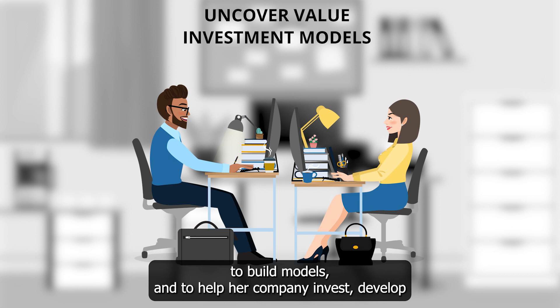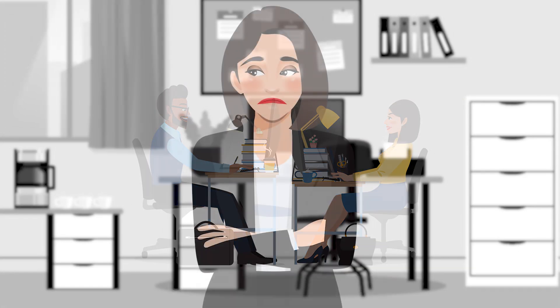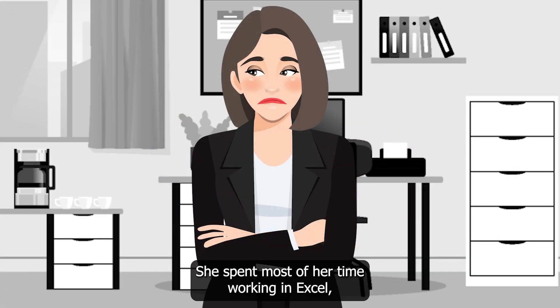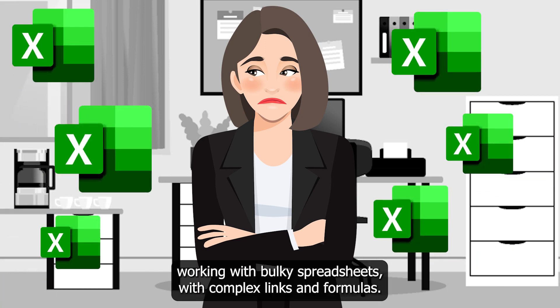She wanted to help her company invest, develop, and operate smarter using metrics and data analytics. But all did not go as Amy hoped. She spent most of her time working in Excel, working with bulky spreadsheets with complex links and formulas.